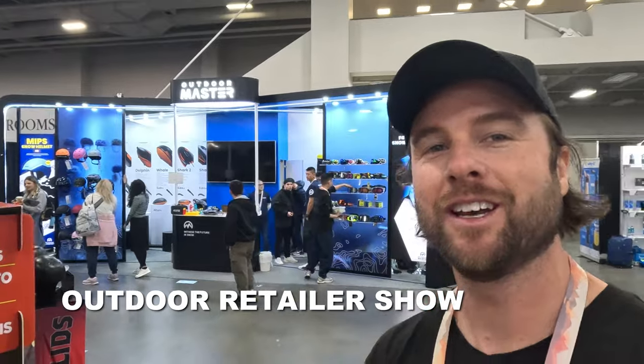Yo, what's up everyone? Kevin here. Today I'm at the Outdoor Retailer Show hanging out with the crew from Outdoor Master.